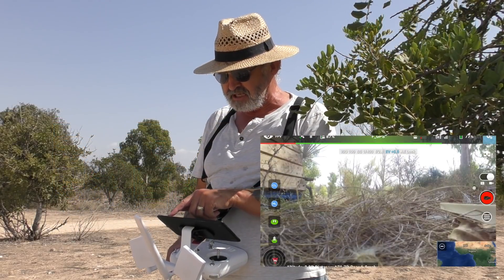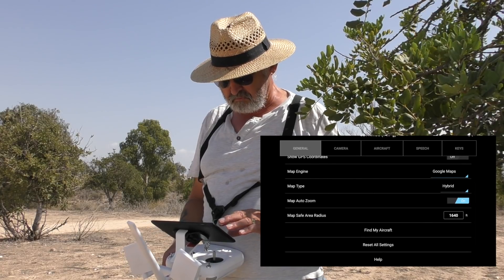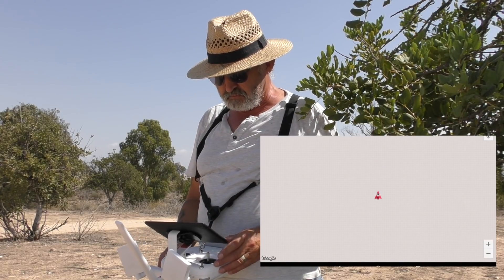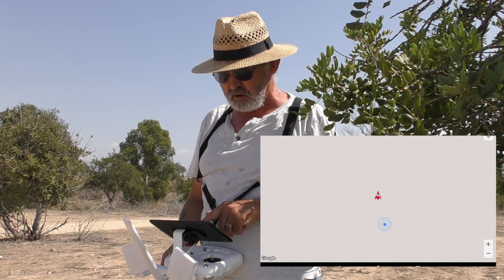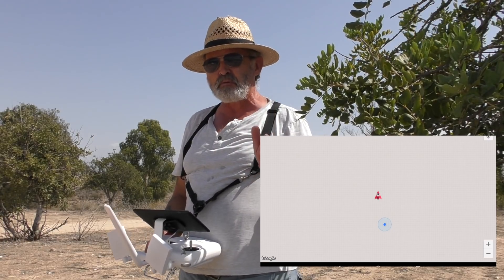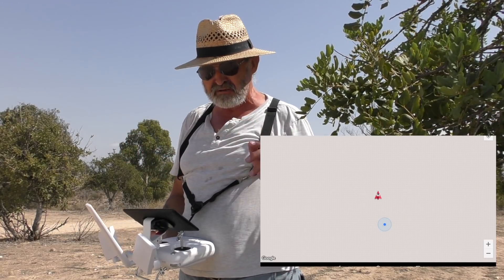So if we go into Settings, then General, and scroll down, we've got 'Find My Aircraft' — just click on that. The little blue dot is where I am. It's quite hot here in Spain, but it's supposed to take me within 50 feet of the drone. Let's see how accurate it is.